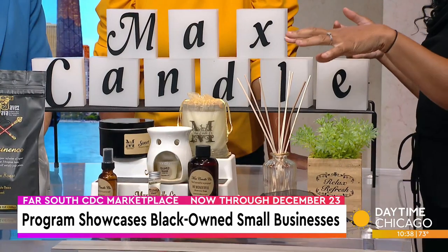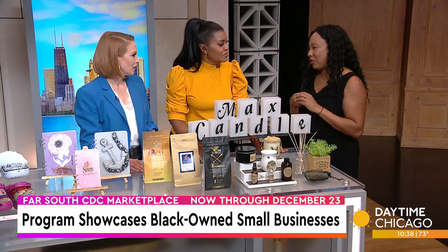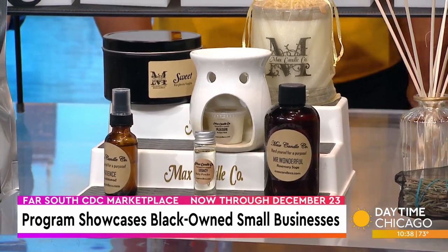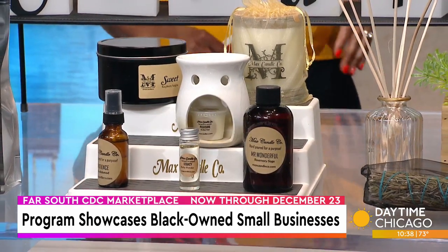She created this line of products, and she's the one who is actually renovating her own space right now. It will be located in the Roseland community right off 111th and 12th. We're really excited to see where she goes with her business — and then you can actually brag to everybody. This is why you need to come check out the CDC Marketplace.